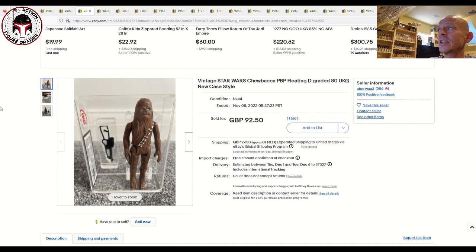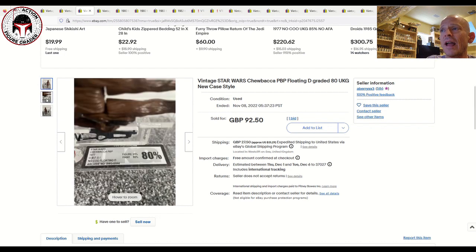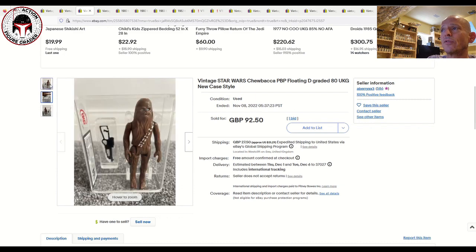Next up is a floating D Chewbacca PBP Spanish figure, sold by a good buddy of mine named Adam. This one was graded UKG 80% and at auction it sold for $92.50 plus shipping. This is another variant I don't have — I recently covered the circle-on-foot variation Spanish PBP — but I don't have this floating D. I think this was a great buy at $92.50, beautiful figure, brand new case style.